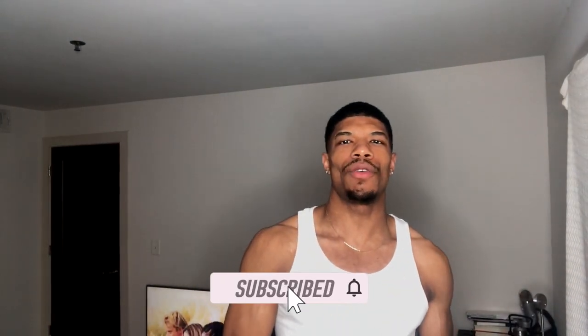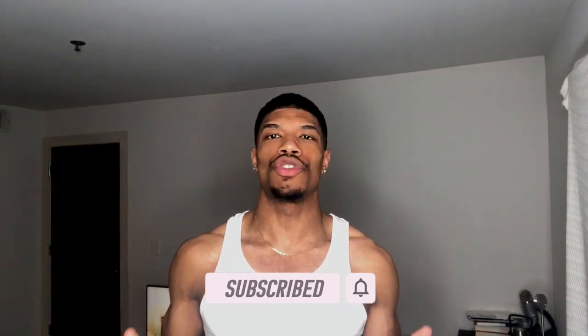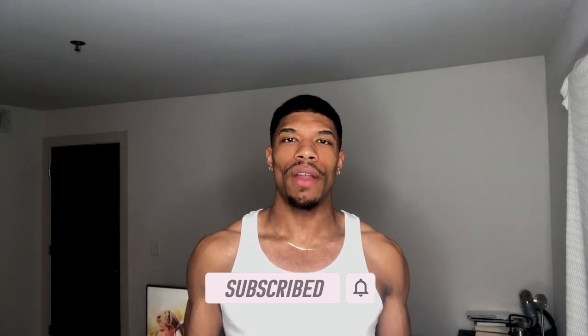Alright guys, this is Josh back at another video — make sure you like, comment, subscribe. Glad to be back. I really want to give you guys an update on the products I use for my hair. People lately have just been more into looks and aesthetics, it's really crazy, so I want to give you guys a product update on things I've been using lately that can also help you guys out.